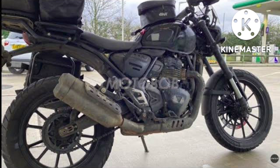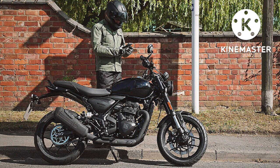Although this is the smallest and cheapest Triumph motorcycle, in its segment it will offer the best quality guarantee.